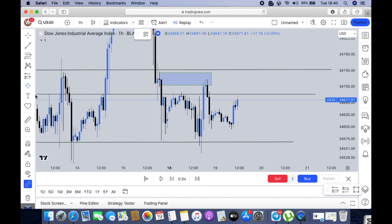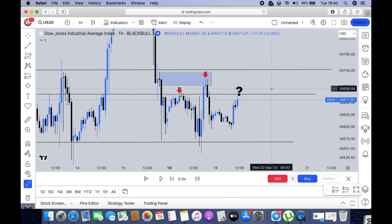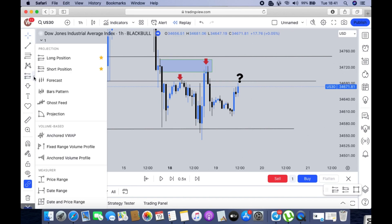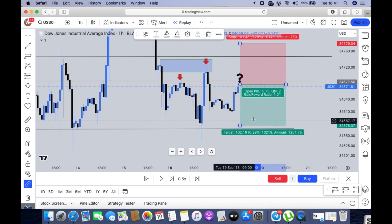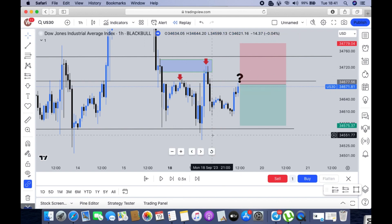The market also printed a head and shoulder-like structure: a left shoulder, then something looking like the head. Around that area, we were looking for the markets to respect that level and push lower. Our first target was around this area. We enter our shorts and place take profit just above this level. Sometimes market makers push past that level because they know most of our take profits are placed right there — they don't want to reward people in that trade.